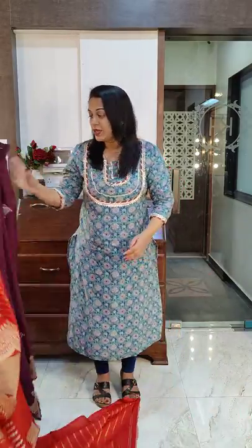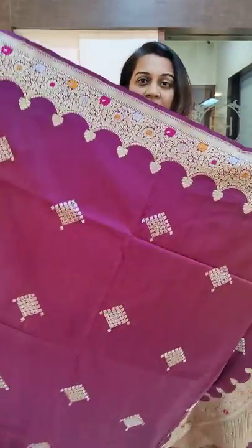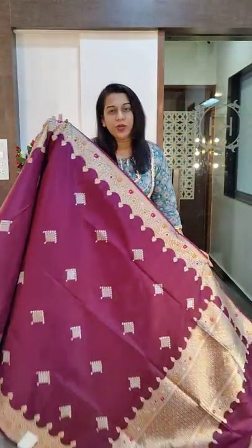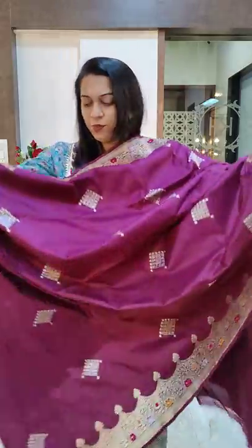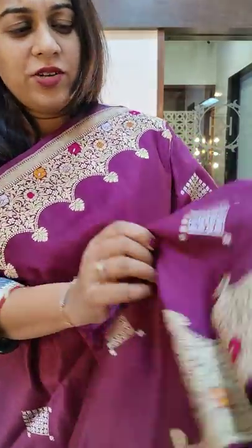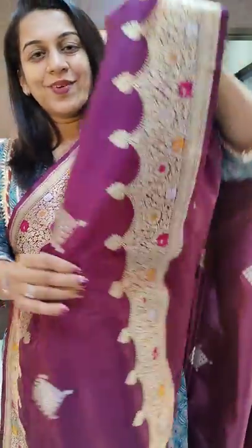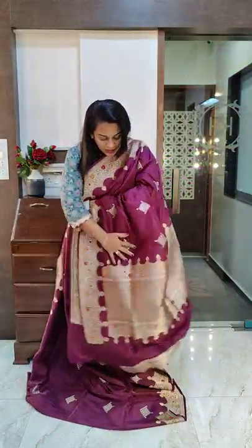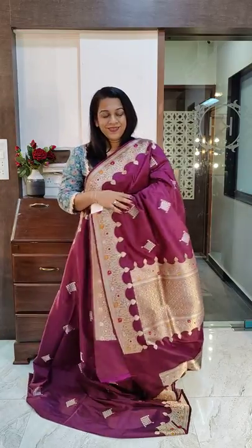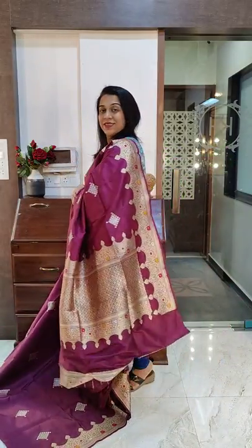Let's move to the next saree. The next one is a beautiful wine color — very pretty. Just look at this color; it's purple mixed with brown, a very brilliant shade. Just look at the butta of this saree — the butta is very intricately woven with golden and silver zari. Both the borders are stunning. I hope you can see the detailing in the border — excellent quality weaving. These are pure handloom sarees. The price of this is 34,000. If you like it, please take a screenshot and send it to me on WhatsApp.